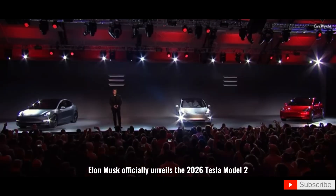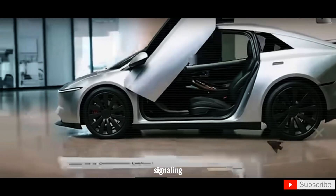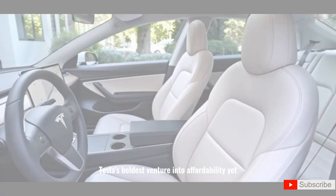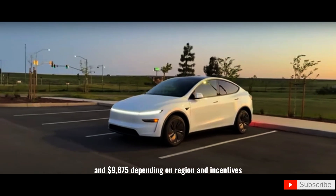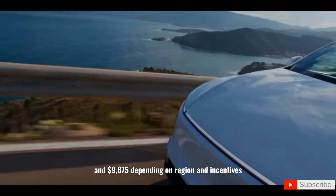Elon Musk officially unveils the 2026 Tesla Model 2, signaling Tesla's boldest venture into affordability yet. The estimated base price now ranges between $9,400 and $9,875, depending on region and incentives.